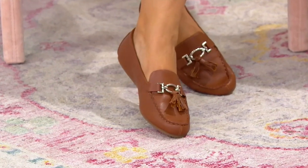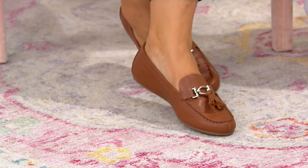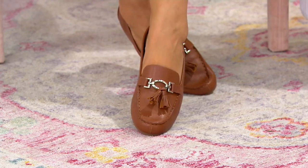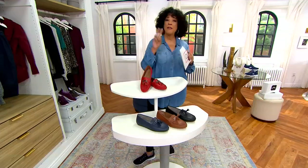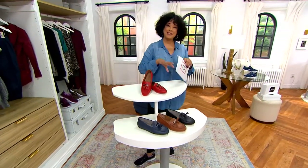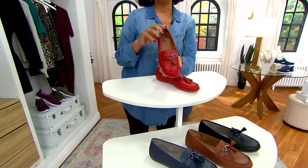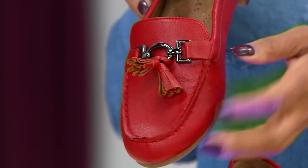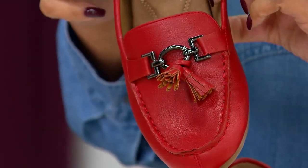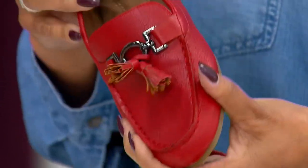Sizing: order true to size. We have medium, sizes 5 through 12, including half sizes up to 9.5. In wide width, we have sizes 6 through 12. I want to show you the colors again — do consider red. If you already have a classic shoe in brown and black in your wardrobe, do yourself the favor and add a red, particularly while we have the EasyPay of under $20.